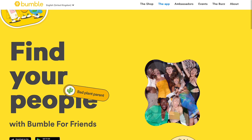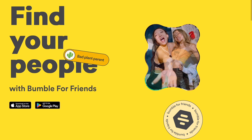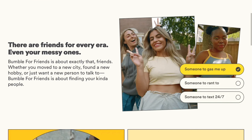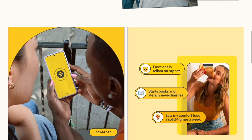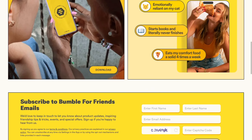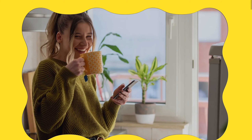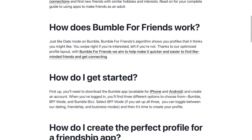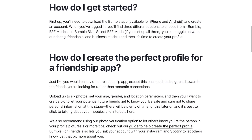Here's how it works: first create a profile, then add some photos, write a little bit about yourself, and add what you're interested in. Then you can start swiping. When you match with someone you can start chatting and plan to meet for a coffee, hike, or any activity that you both enjoy.